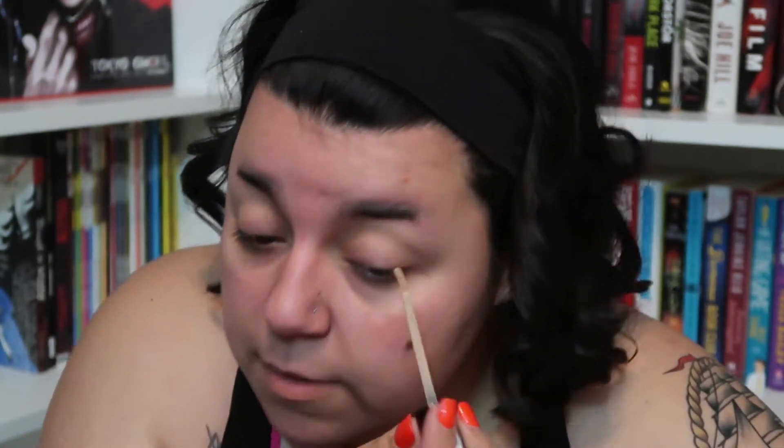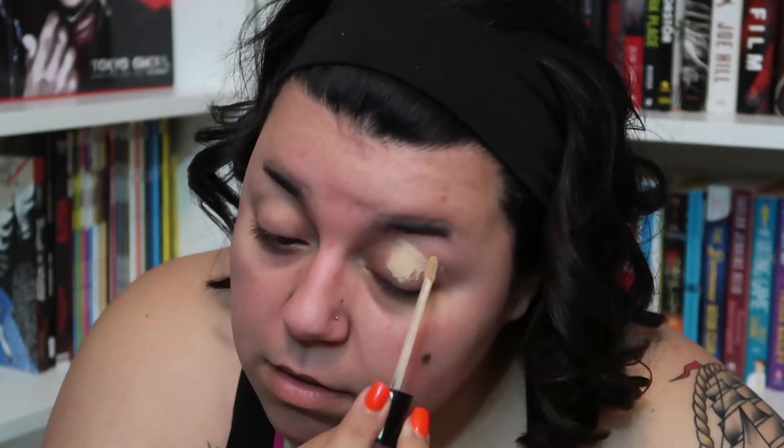For now I'm going to go ahead and start on the eyes. I'm going to prime my eyes — I'm using the Milani Perfect Conceal in the color 1.2, Light Natural. I'm just going to prime my eyelids as I usually do whenever I do any kind of bright eyeshadow.